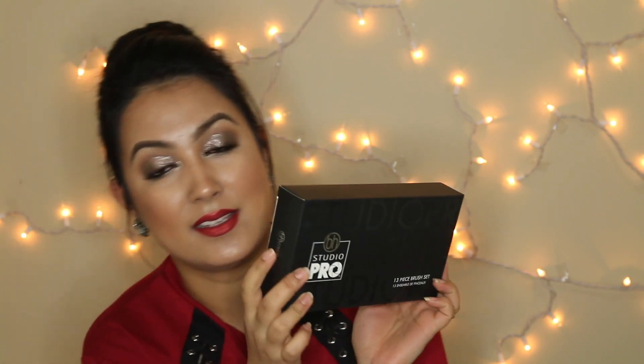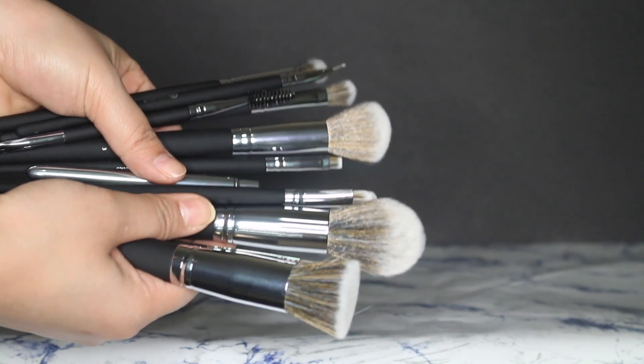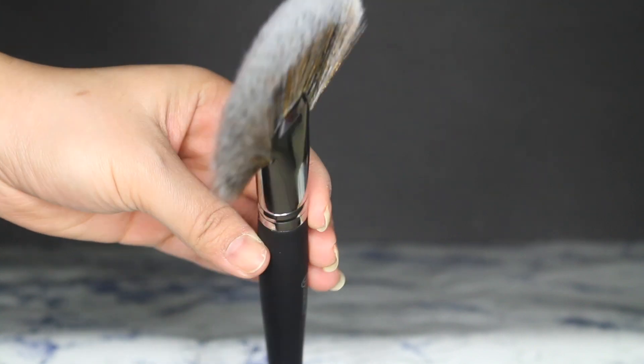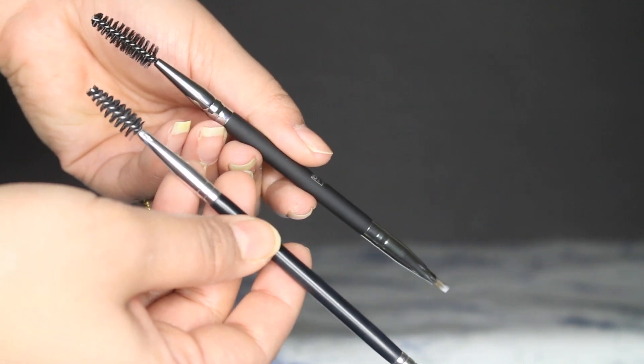The next set of brushes is from BH Cosmetics — this is their Pearl Studio Pro 9 set and it comes with 13 brushes. I haven't used or washed it yet, but these look very high-end. The handle has a matte velvety finish, almost like MAC packaging, and the bristles are really really soft. My favorite has to be Studio Pro number 13 — it's so precise and thin, exactly like the Anastasia eyebrow brush. You can never have too many eyebrow brushes!